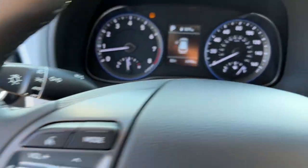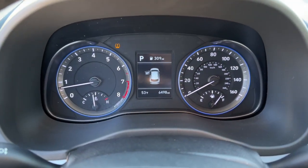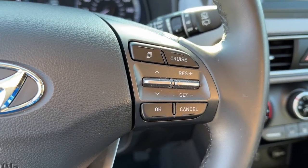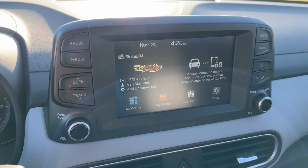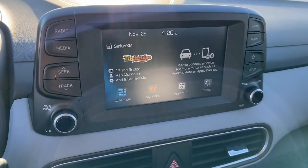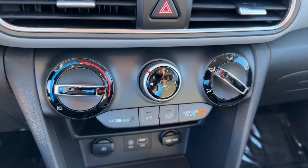The following are some of this vehicle's highlighted options: keyless entry, satellite radio, backup camera, electronic stability control, aluminum wheels, heated front seat, alarm, Bluetooth connection, rear spoiler, and leather steering wheel.